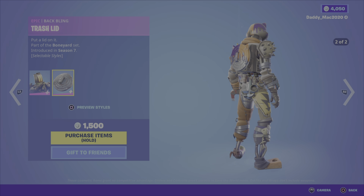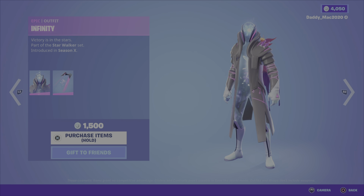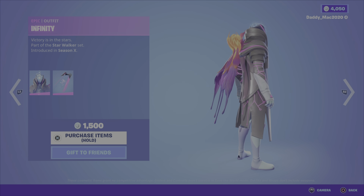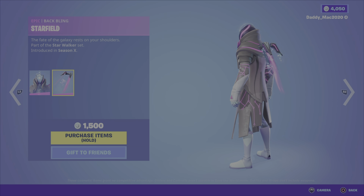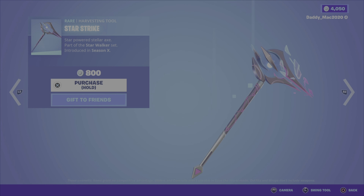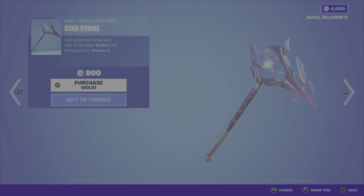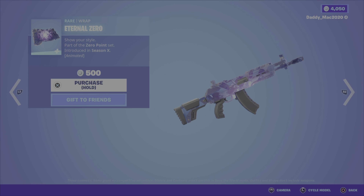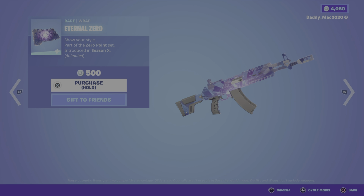We then have the Infinity outfit from the Star Walker set, season 10, which comes with the Starfield back bling for 1500 V-Bucks. We've got the Star Strike Pickaxe from season 10 for 800 V-Bucks. We have the Eternal Zero wrap from season 10 — this is an animated one, nice look — for 500 V-Bucks.